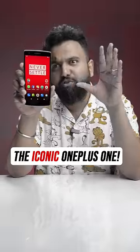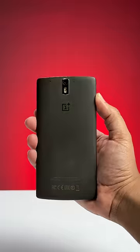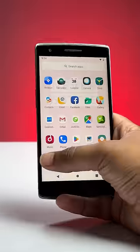This is the first ever OnePlus phone, the OnePlus One, and we got this for 5,000 rupees. Back to the future, episode one. The OnePlus One is a phone that changed the smartphone industry. This launched in 2014 and this was the first flagship killer. Imagine 2014 and these flagship specs.